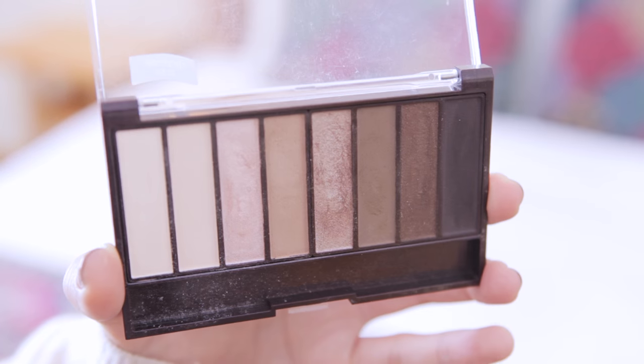Obviously since this is a nude look it's only fitting that we use the CoverGirl True Naked Nudes palette. The app also suggests using this palette so we're right on track. I love this palette because there are so many different shades — you can create a bunch of different looks from a daytime look to a nighttime look, and this palette works just as well as palettes that are way more expensive. You can get this at the drugstore. I get very excited every time I use it.